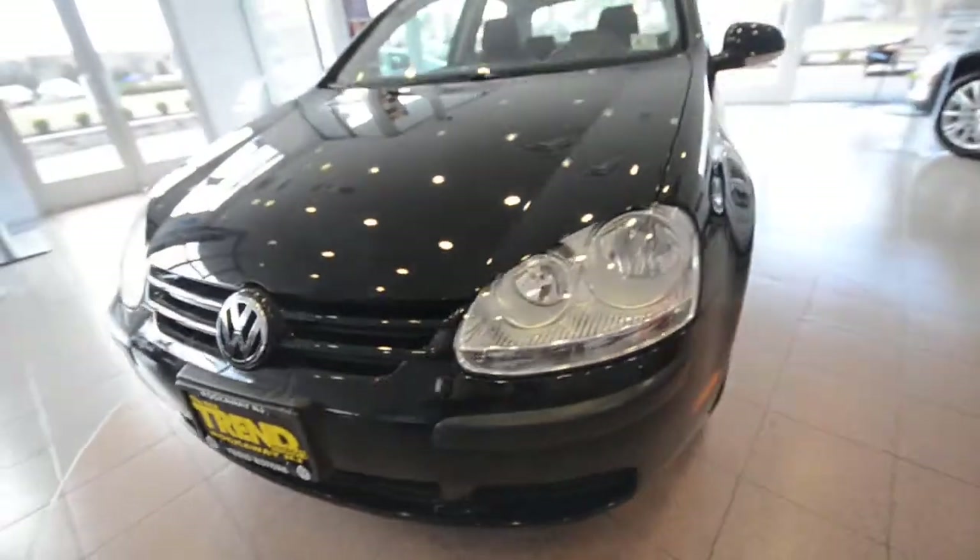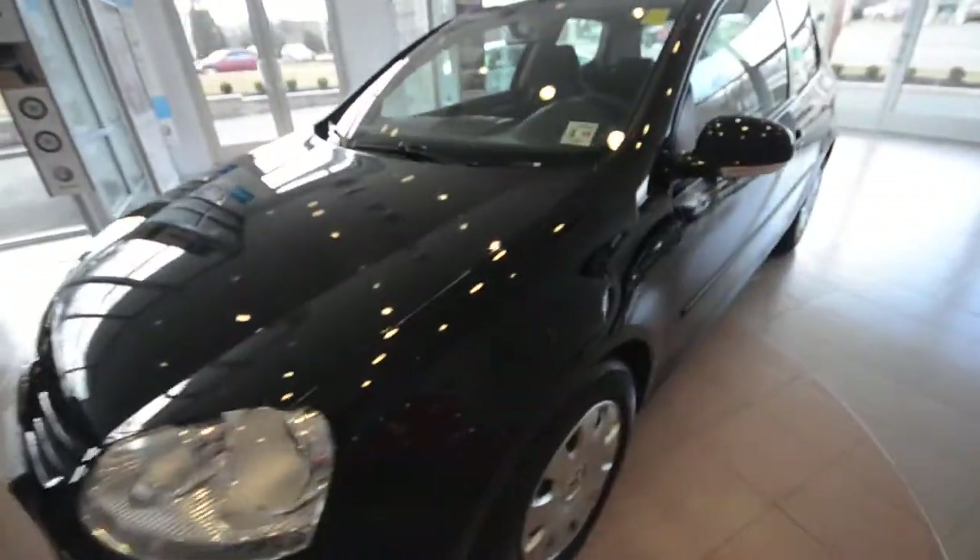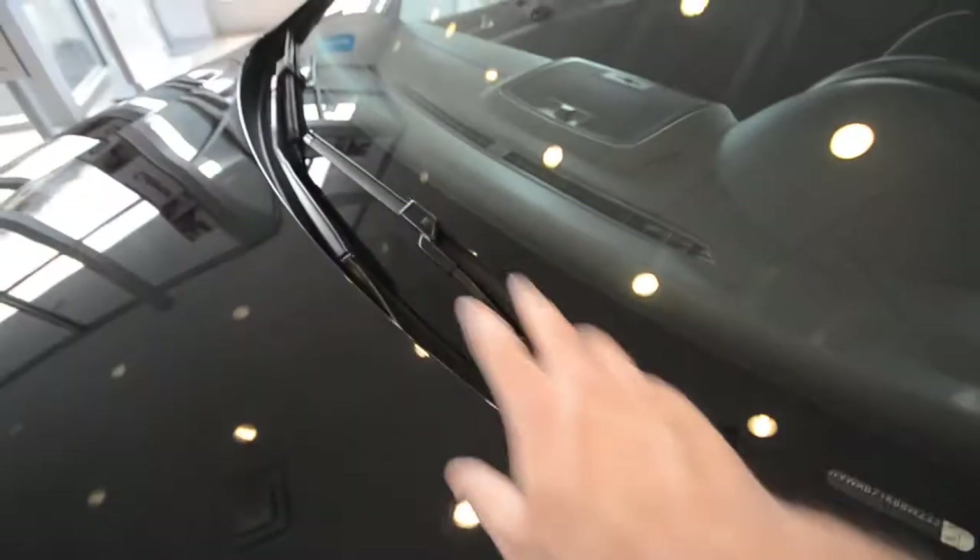This one has the cold weather package, so you have heated washer nozzles and heated front seats, so the snow can't build up in there — that's what the washer nozzles are for.